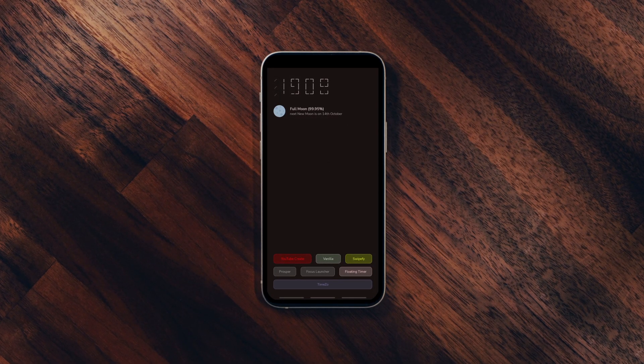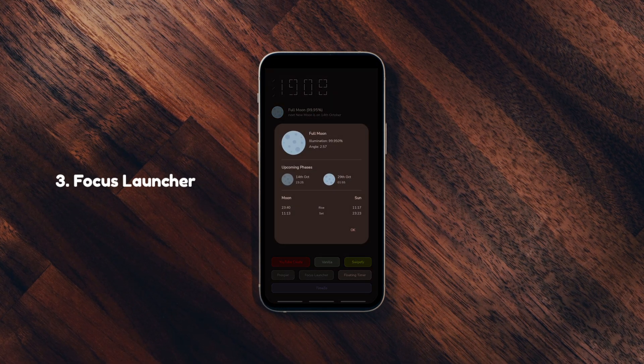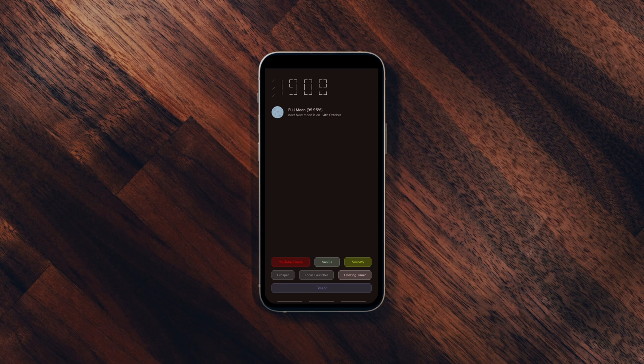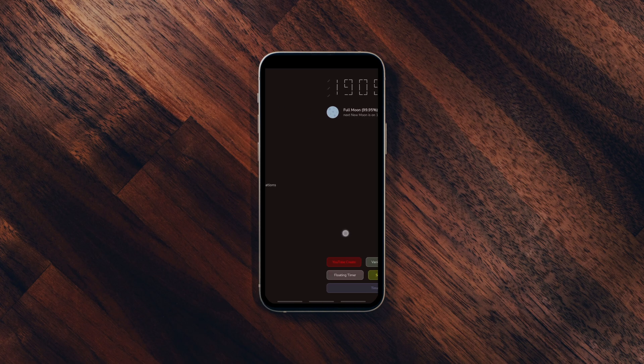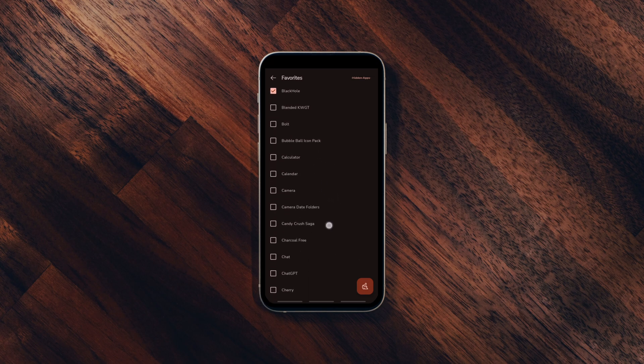This is one of the best Android launchers if you want to be less distracted and more productive. The home screen features nothing but an analog clock, a lunar tracker and a set of your favorite apps with a neon light theme. You can edit your favorite app list in the launcher settings, which can be accessed by swiping right on the home screen.